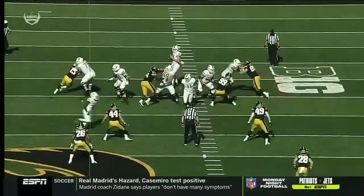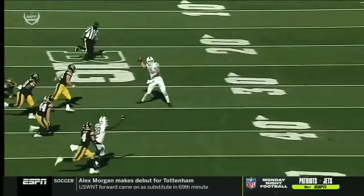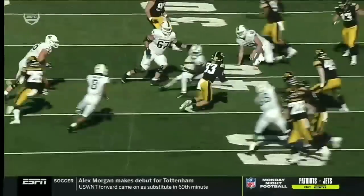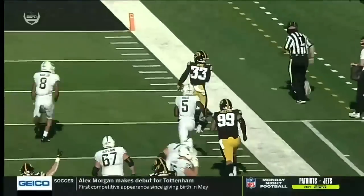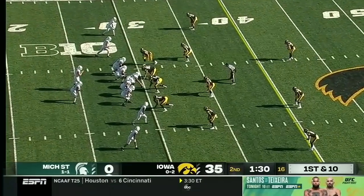Good job by Rocky Lombardi recognizing no one's open — he's got to leave the pocket, and this is the moment of panic: what do I do with the football? And then the ability to not only get the turnover but turn it into six for this football team. They spent zero time with the trainers these last few drives.